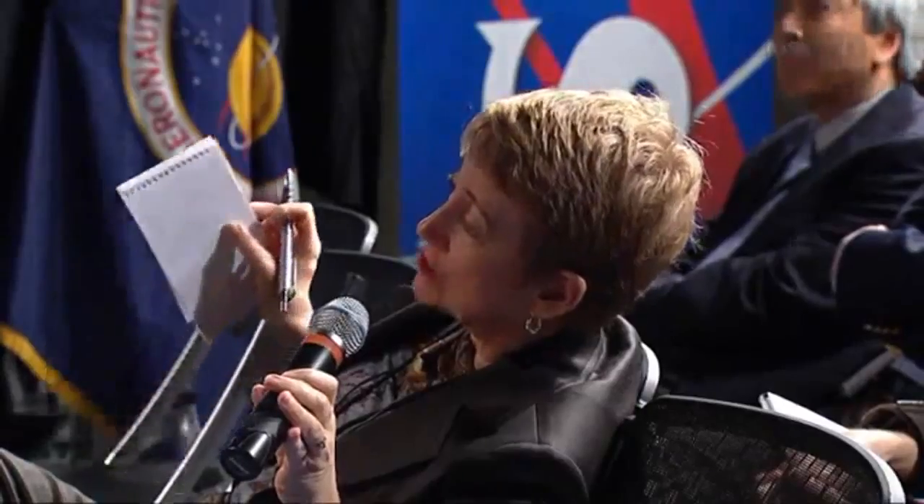Kitty Felde with KPCC Public Radio in Los Angeles. Could you talk a little bit about the propulsion system, since you're not using the solar panels that the earlier rovers had used? Because if you say 'nuclear,' people seem to have a problem with that.